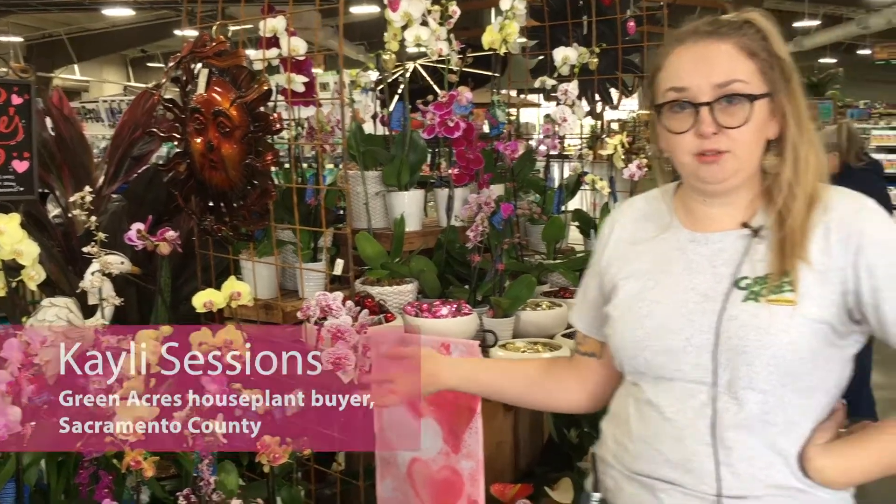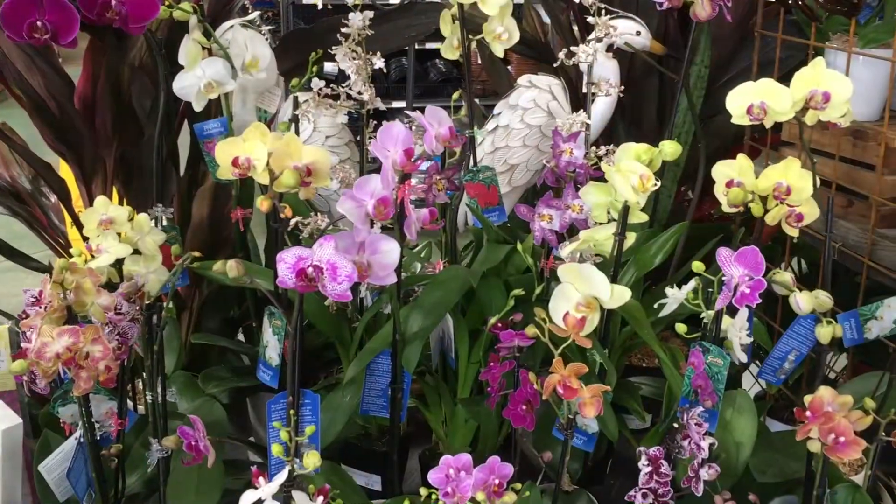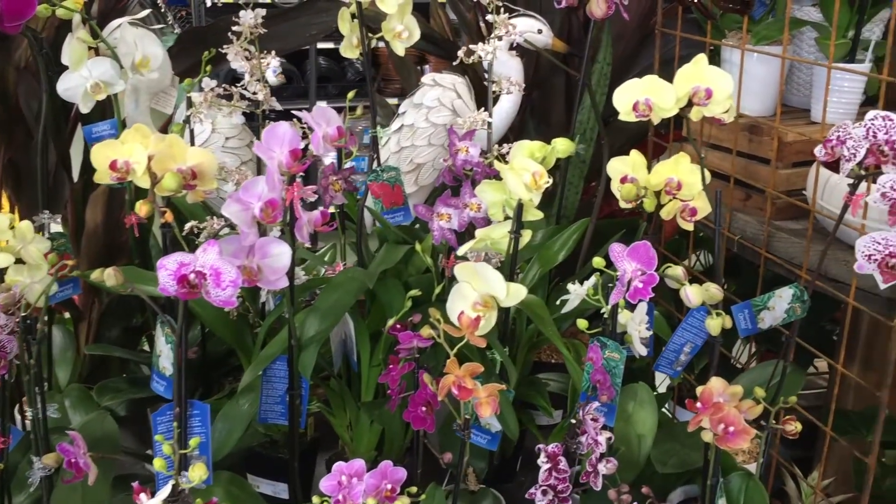Orchid is a great option for in the house, and they're really low maintenance too, so you can kind of forget about them, put them in a bright spot, and they'll just keep flourishing.